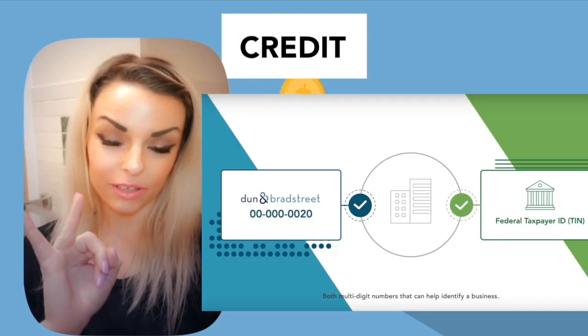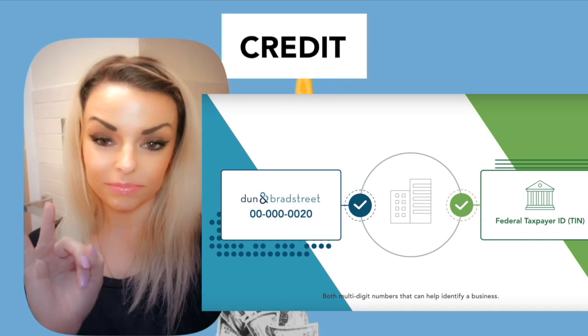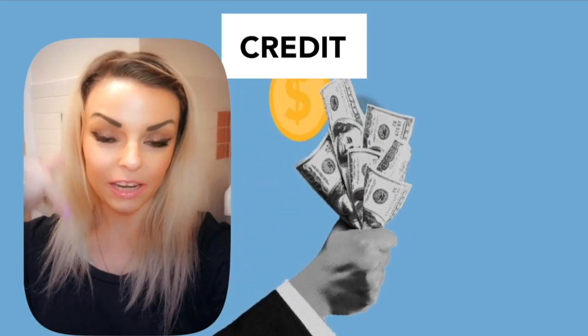So, EIN, DUNS number — paying for a DUNS number. Click on the link in the description below.